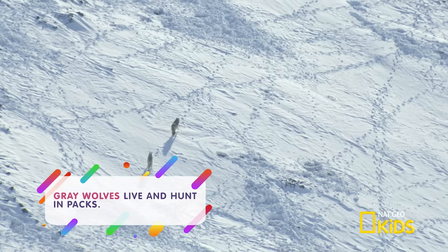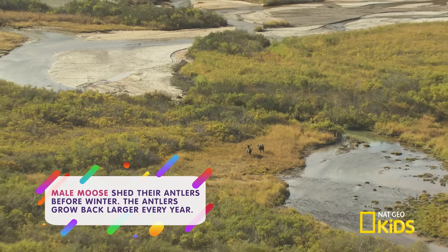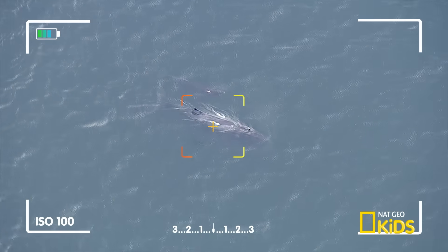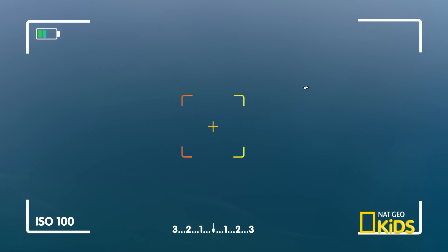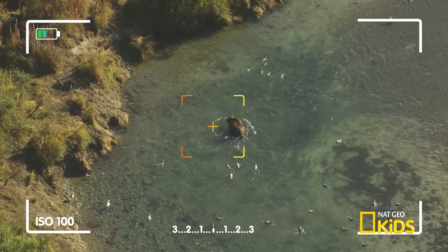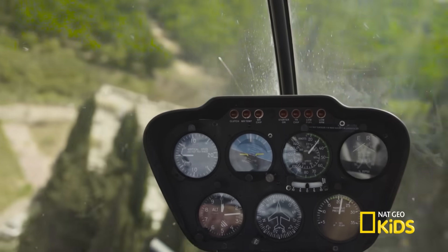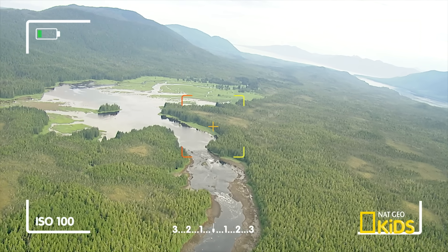This aerial camera can capture a range of angles and views, from wide to very narrow. This footage helps us understand animals and learn how to better take care of the species on our planet. So become an aerial photographer and the sky's the limit. Zoom in, focus, and take in the wild world every day.